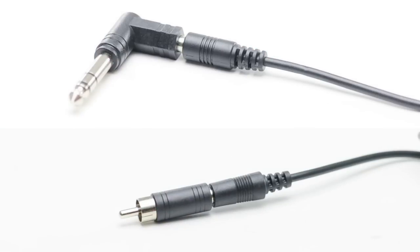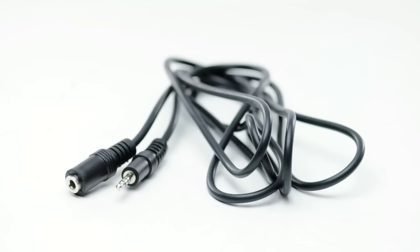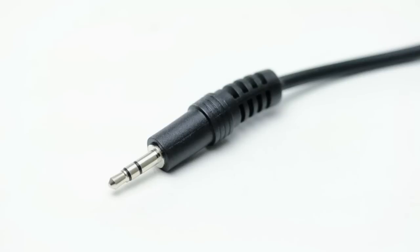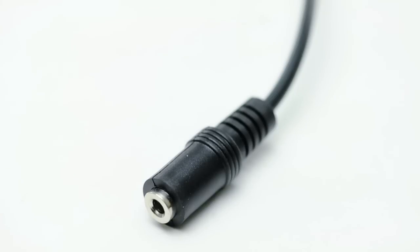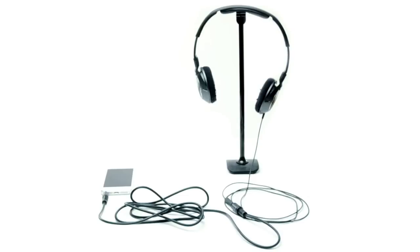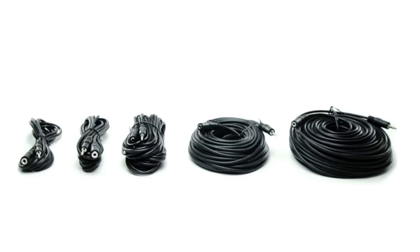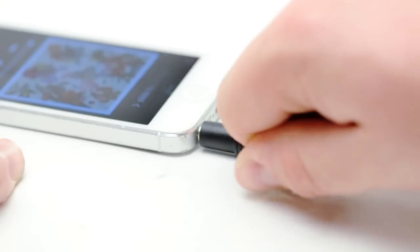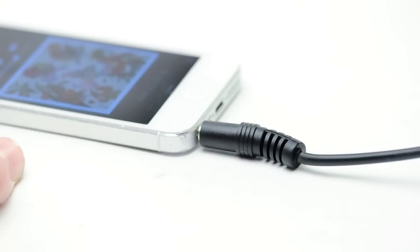This is a stereo audio extension cable. It features a 3.5 millimeter stereo male plug to a 3.5 millimeter stereo female jack, allowing you to extend the length of existing audio cables. It is available in lengths from six feet to 150 feet.